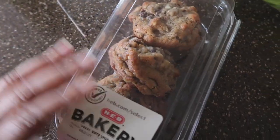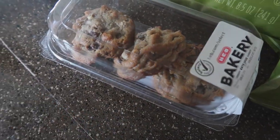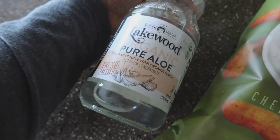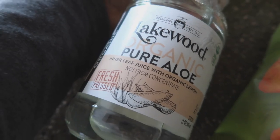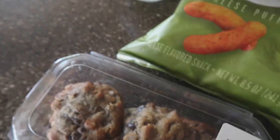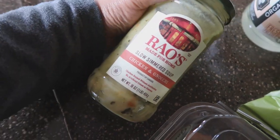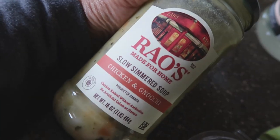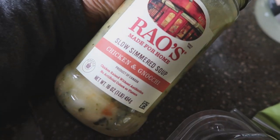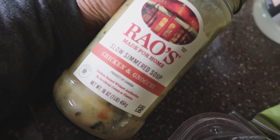While I was at HEB I saw these cookies which look fantastic — look at these monsters! I figure these will last me the whole week as my little after-dinner treat, like half of one with a little cup of coffee. I also picked up Lakewood Organic Pure Aloe for the little caffeine drinks I've been making. And last, this Rao's soup — chicken and gnocchi — it was kind of near the register, a little bit of an impulse buy. I've had their other flavors and really like the Italian wedding.